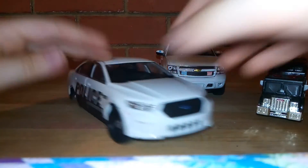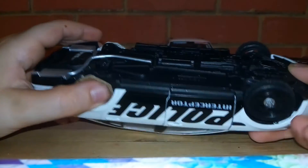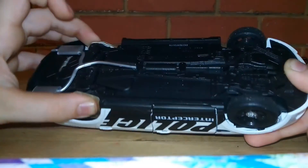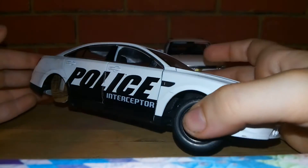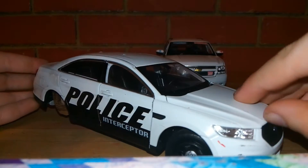Moving on to the last two — this is the Ford Taurus with its messed up wheels. Look at that — that is glue. Leave a comment down below: what was your favorite cop car in this video? This is the Ford Taurus, and the hood pops — I believe it does.